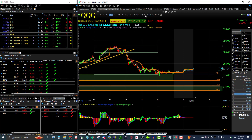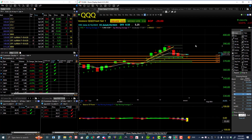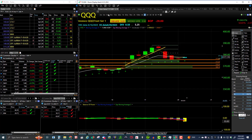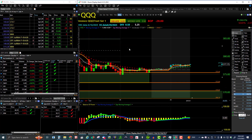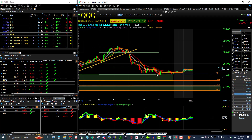Here's QQQ on the daily. We had a little daily pullback — still in an uptrend, trend indicator still green. On the hourly it's just a pullback. On the 30-minute we can see a lower high, lower low, and another lower high and lower low — so we have a 30-minute downtrend, but it's just an hourly pullback inside the daily uptrend.